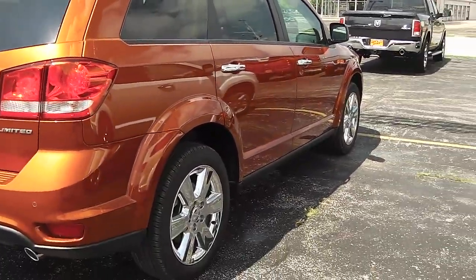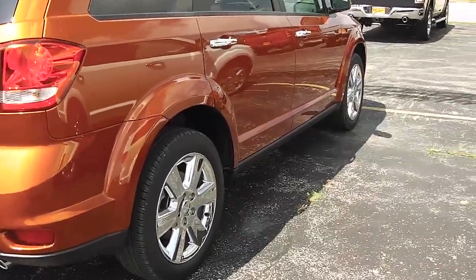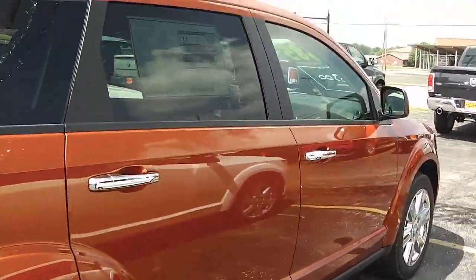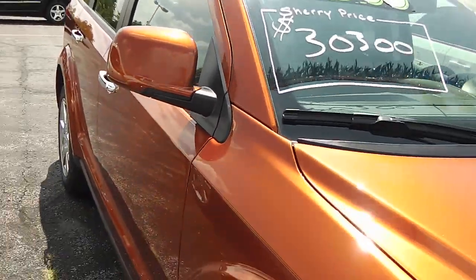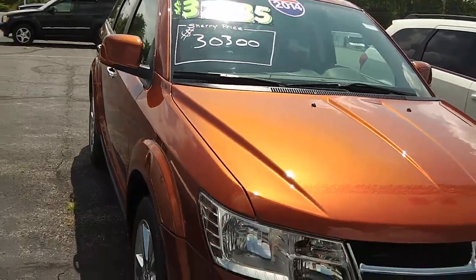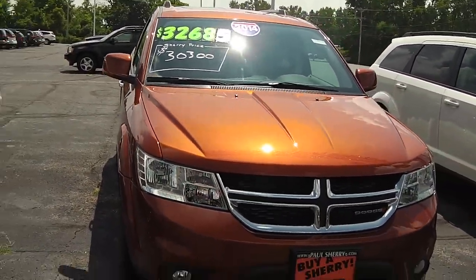Gorgeous color — that copper pearl with the chrome clad wheels and 19-inch tires. Sharp vehicle. It's front-wheel drive. Come see Nick over here at Sherry Chrysler Dodge Jeep and RVs in Pickwell, Ohio.